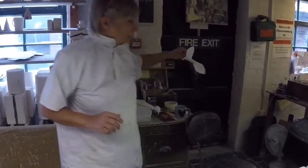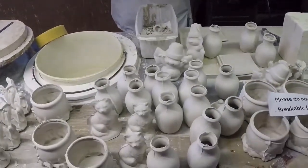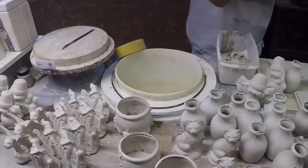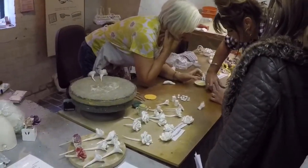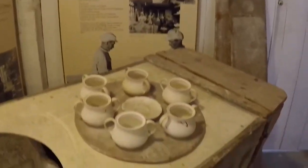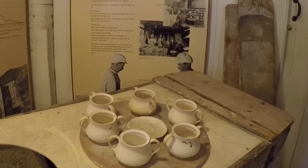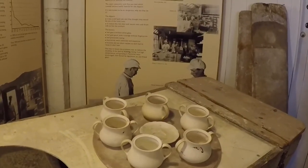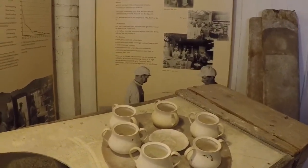Then I pop them over to the decorating shop, because these little items are used for what we call 'have a go' painting — so you can paint a piece and take it home on the day. This is flower making — quite a delicate job. This is known as the greenhouse and dipping. Following the biscuit firing, the dipper submerged each piece of pottery by hand in liquid glaze until covered in an even coat. When gloss fired — that's the second firing — it gives a smooth, glassy, watertight surface.